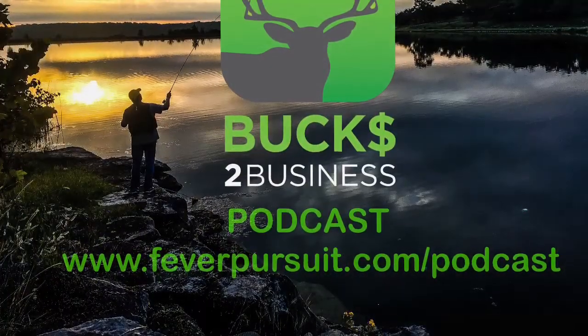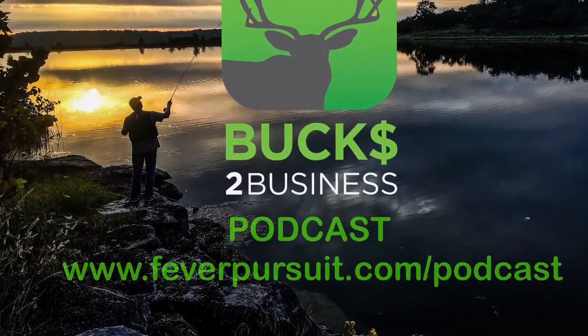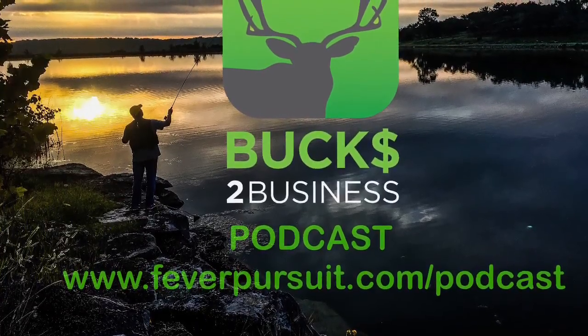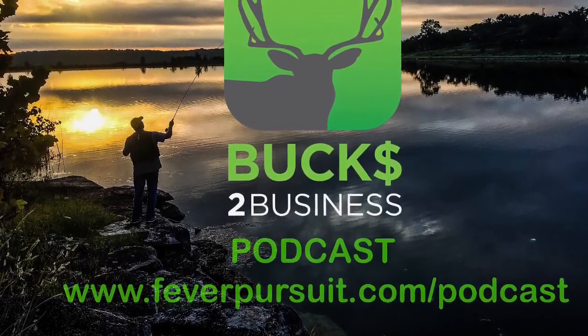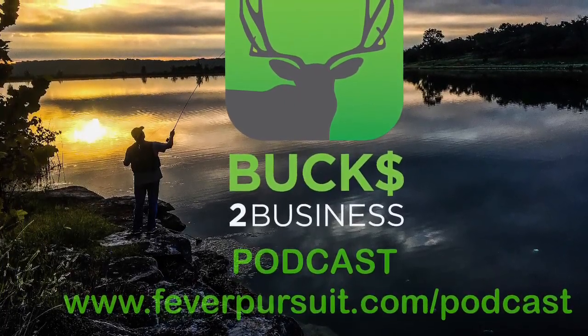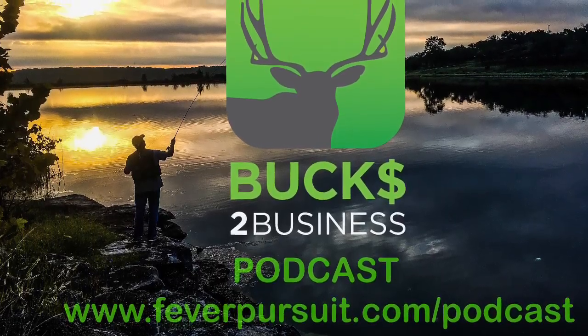Well, I hope you enjoyed this webisode. For more wildlife management updates or land updates from Mock Ranches, be sure to subscribe to our podcast, Bucks to Business — it launches November 1st. To subscribe, go to feverpursuit.com/podcast and you'll be entered to win a free hunt with the Fever Pursuit team in the 2017 season. I'll see you again.